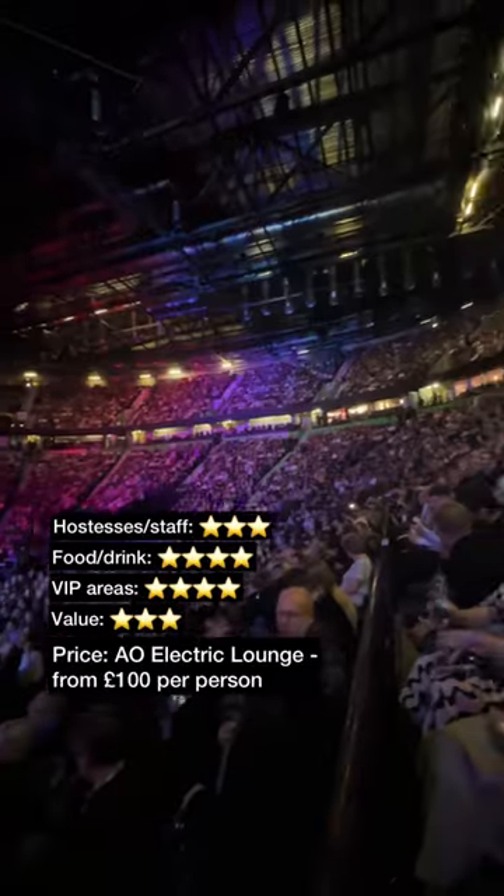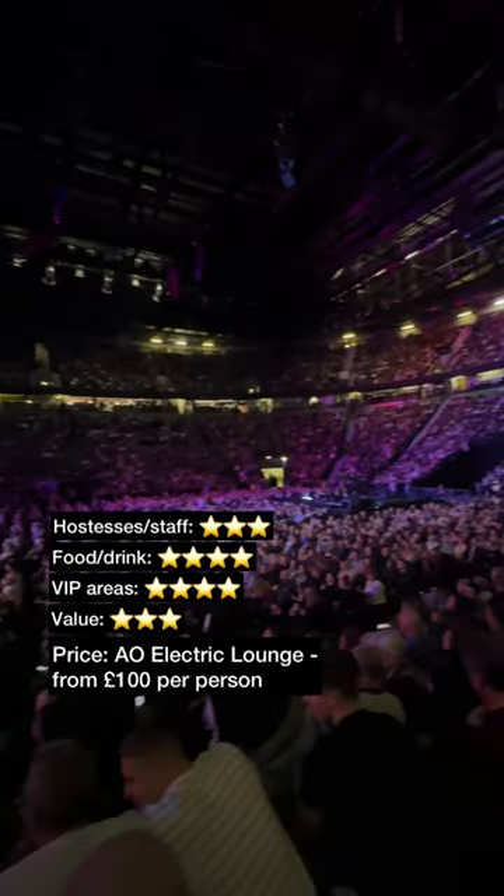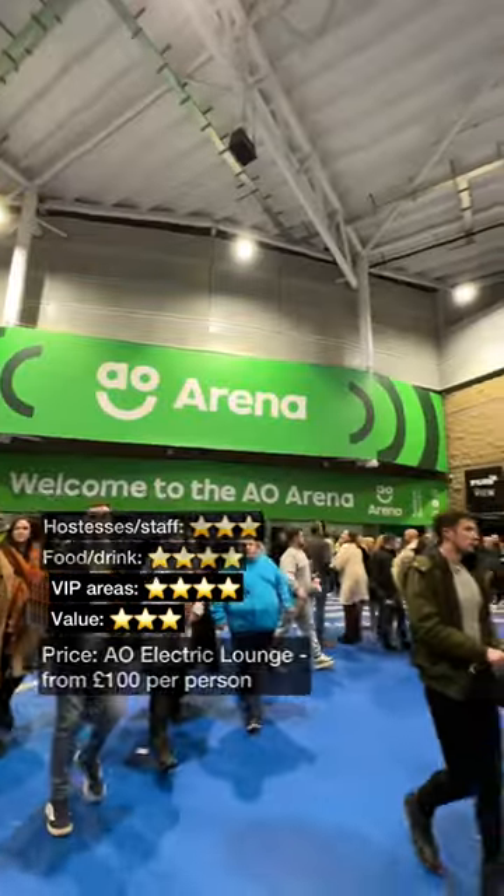Tickets to the AO Electric Lounge are from £100 per person. Where should we go for the next padded seat?